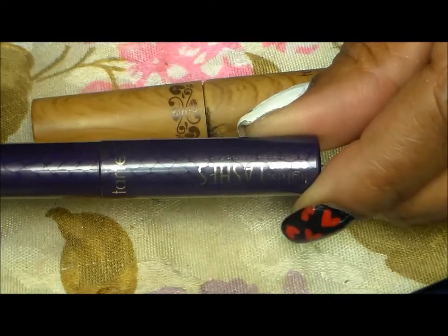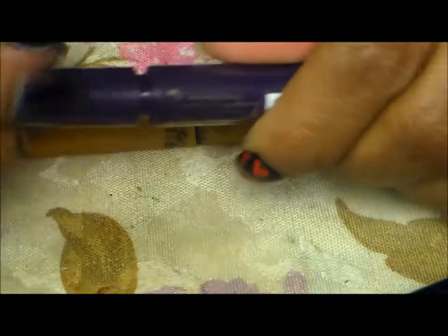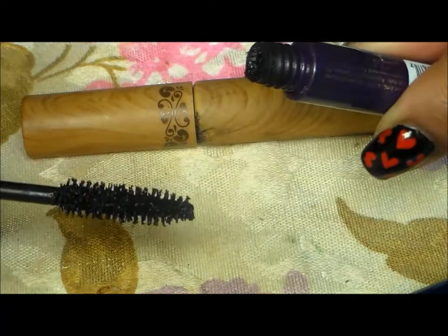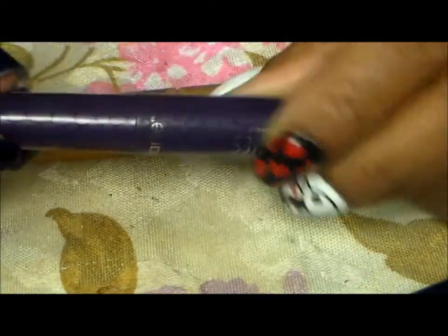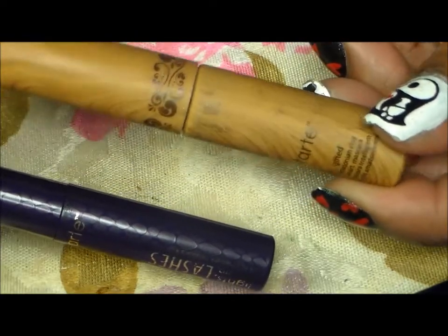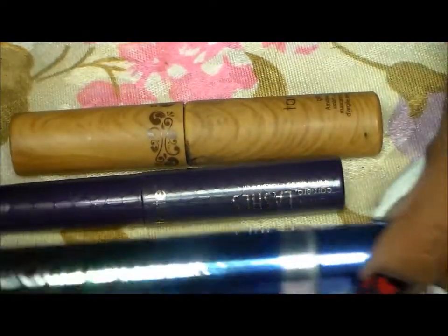And then I got the Tarte Lights Camera Lashes. Works just as good. I haven't had it that long, so it's still a little wet, but it's working its way to that dryness where it's just perfect. And this is a sample size — I love this packaging; it looks like wood, it's so cute. But those are the mascaras that I discovered and loved last year.